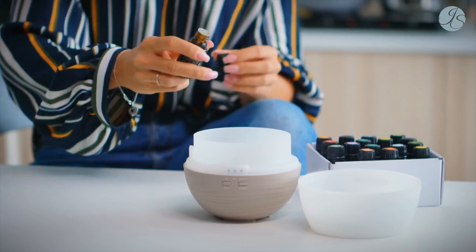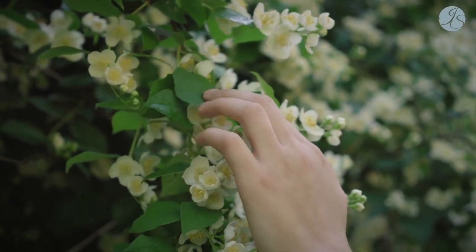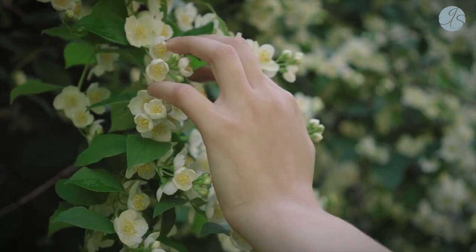And since it's spring, don't forget fresh garden flowers. I personally love a fresh bunch of flowers.